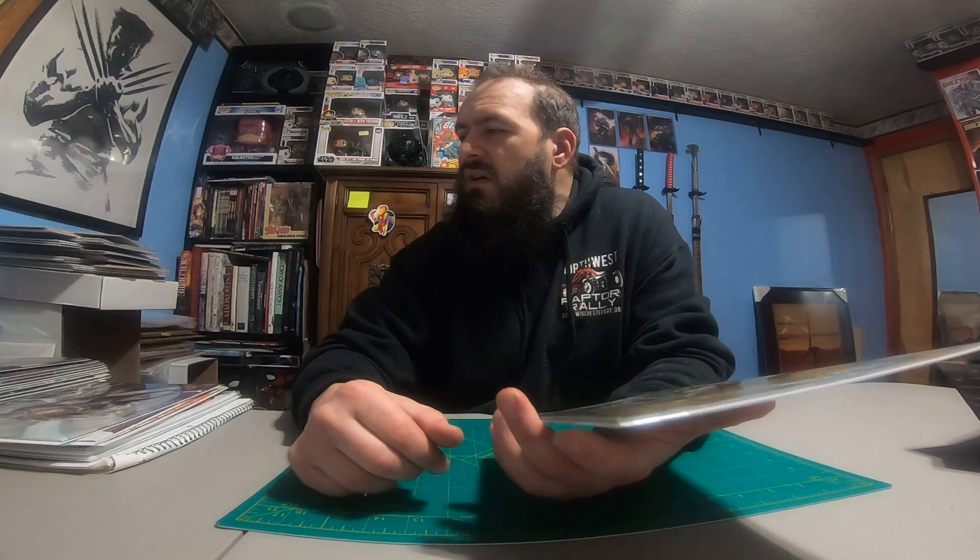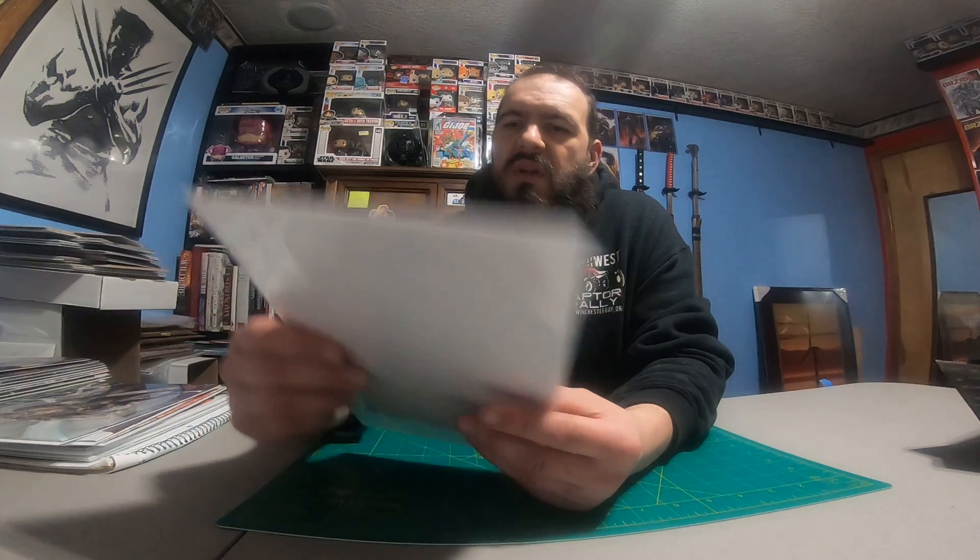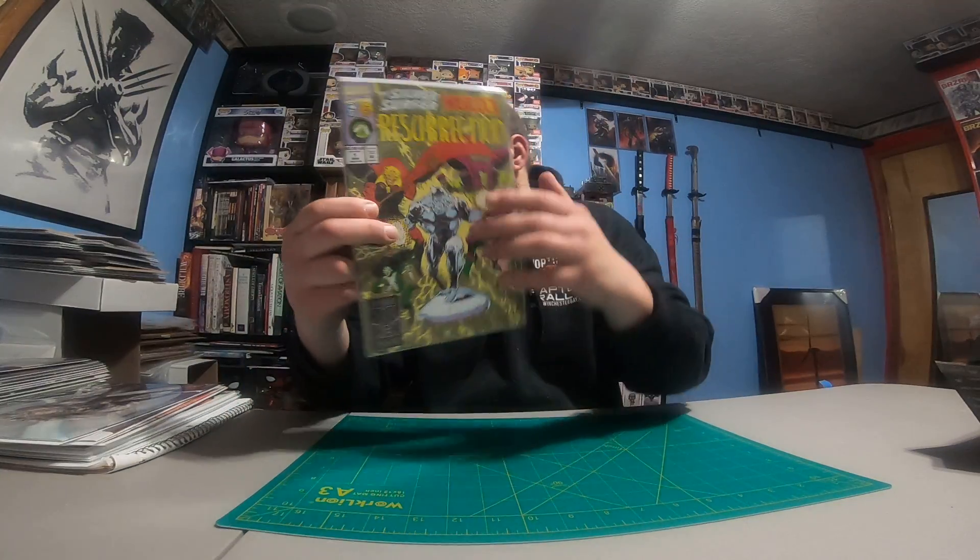Where's the Invincible one? He said he'd throw it in the box but it's not in the box, so I guess I'll have to message him again — or I'll wait a couple of days and then message him. Silver Surfer Warlock Resurrection number one — that's kind of a cool old-style book.